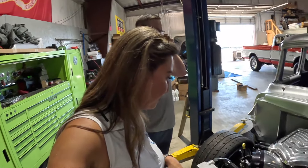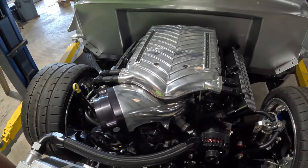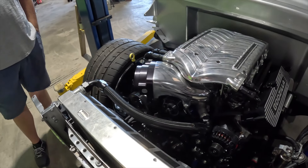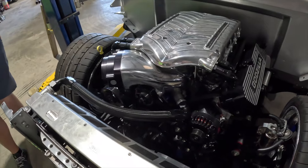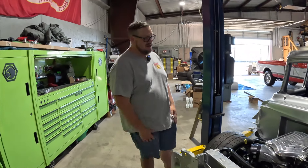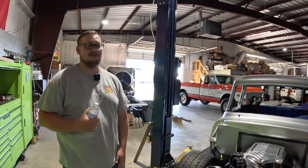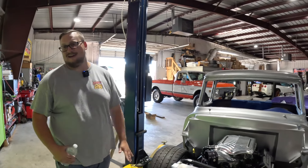This is a 7.3 liter Godzilla — fully built internals with a polished Whipple supercharger. It's going to make around 900 to 1,000 horsepower; it should be capable of 1,000, though I'd like to turn it down to around 800. But he wants to say he makes 1,000 horsepower, so we're going to make 1,000 horsepower. There aren't that many 7.3 liter Godzillas out there right now — it's the new Ford F-250 pushrod motor they came out with as their new gasser motor.